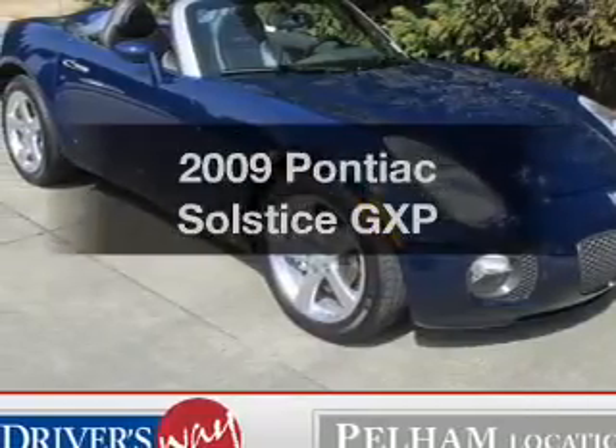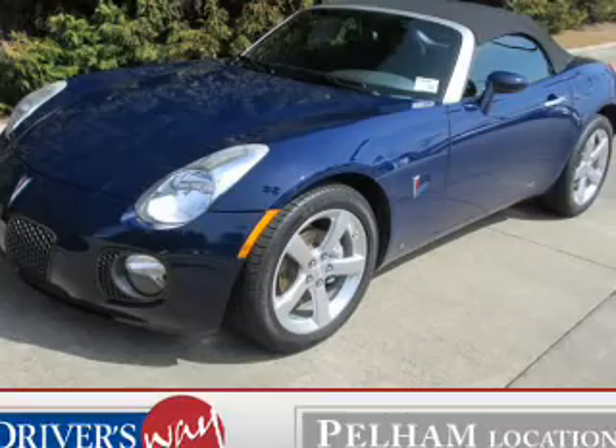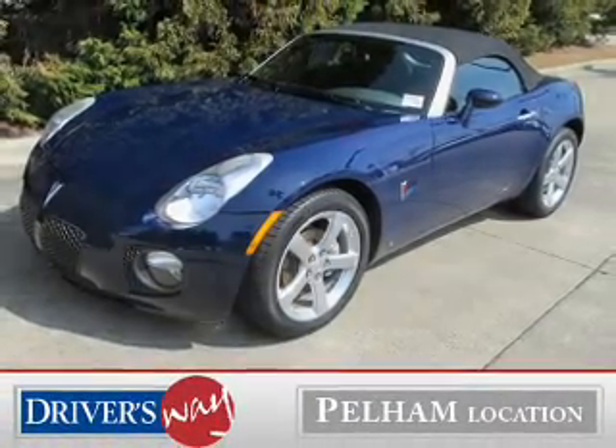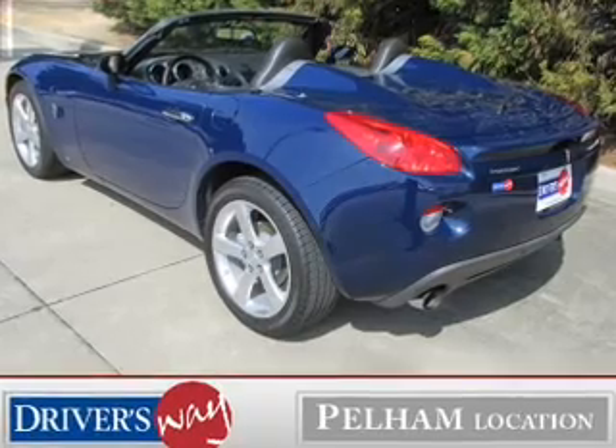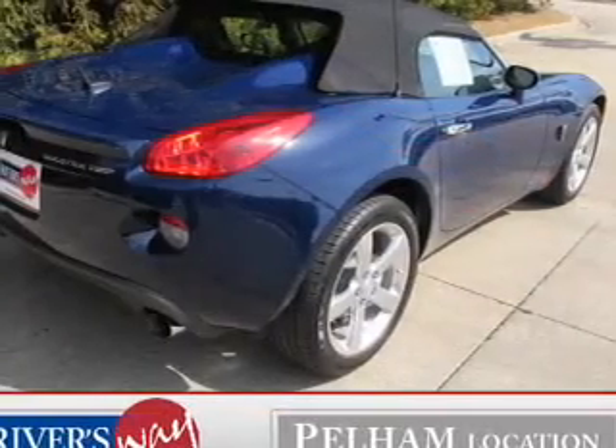Get noticed in this 2009 Pontiac Solstice. This is the set of wheels you've been looking for. The powertrain includes rear wheel drive with an efficient four-cylinder engine that gives you more control with its manual transmission. Brakes safely with the anti-lock braking system.